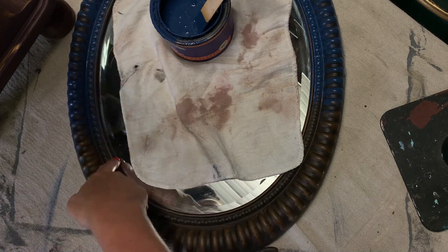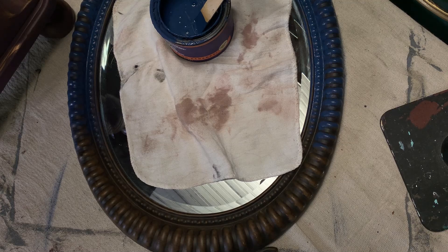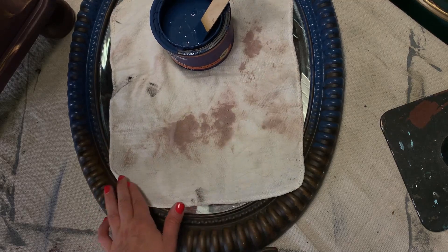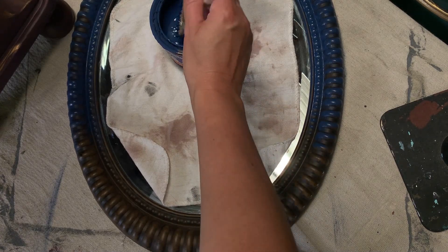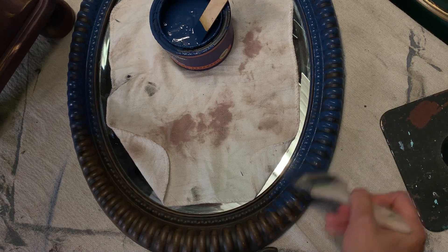I'm going to put a little blue around the edge. If I get any on the mirror, I'm just going to use a disinfectant wipe or some Windex on a paper towel or rag to get it off. I'm just putting a little bit of rag over here so I can cover getting some of the splatters off — win-win situation here.